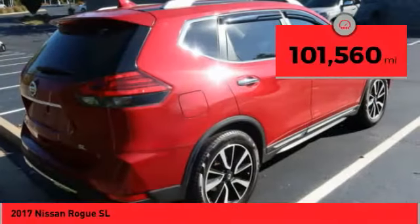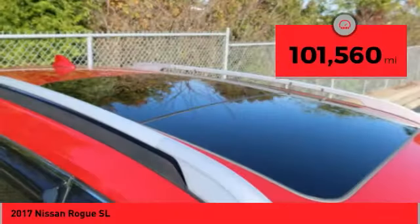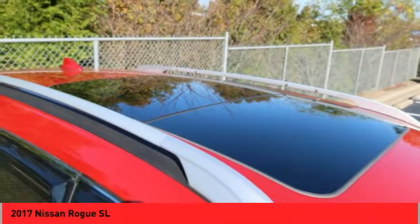This vehicle has less than 105,000 miles. This beauty will make even your house keys jealous. Drive it today.